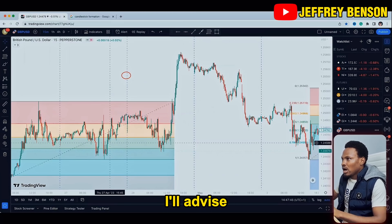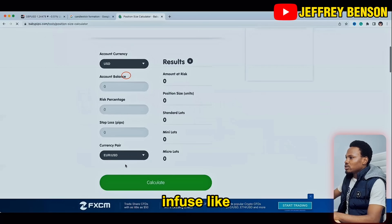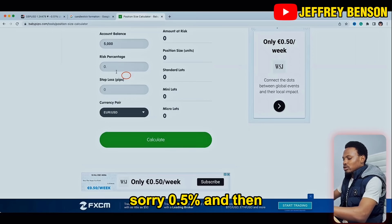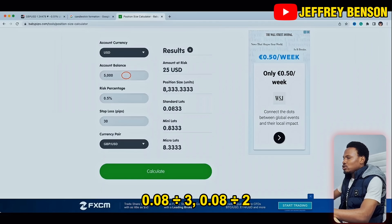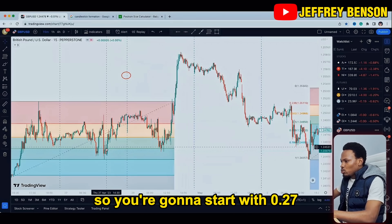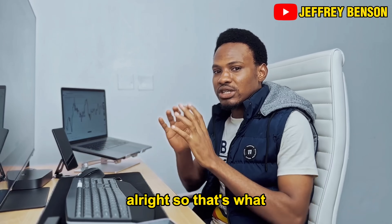For someone trading a $5,000 account, I would advise risking 0.5% per trade. Go to BabyPips position size calculator, put in your account amount, risk 0.5%, and use about 30 pips stop loss. That works out to around 0.08 divided by 3, giving approximately 0.27 lot size. So you start with 0.27 lots — any time price comes back down, you enter 0.27, then 0.27 again. That's how you stack it all the way up.